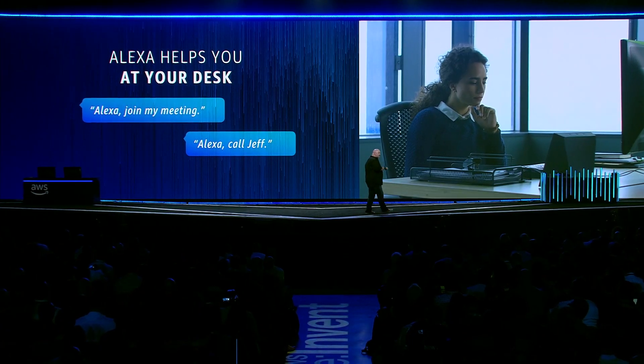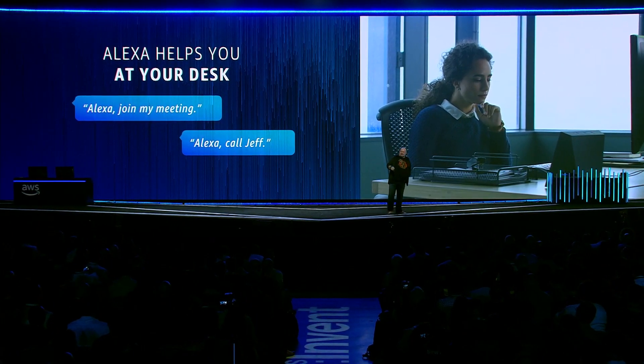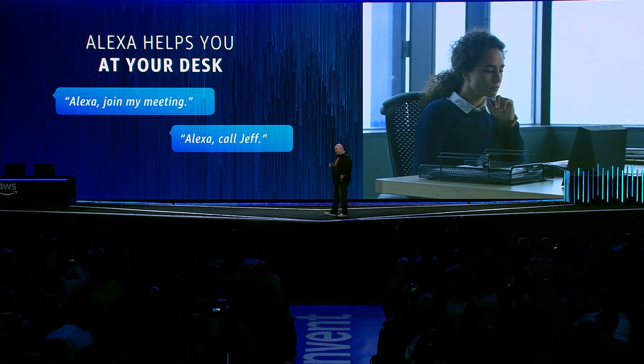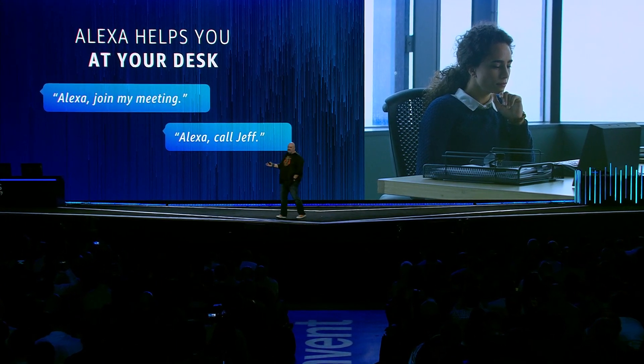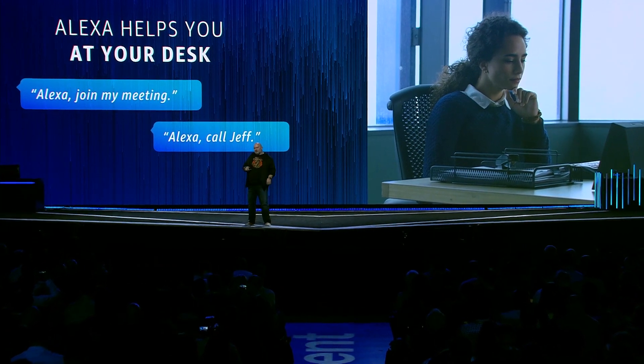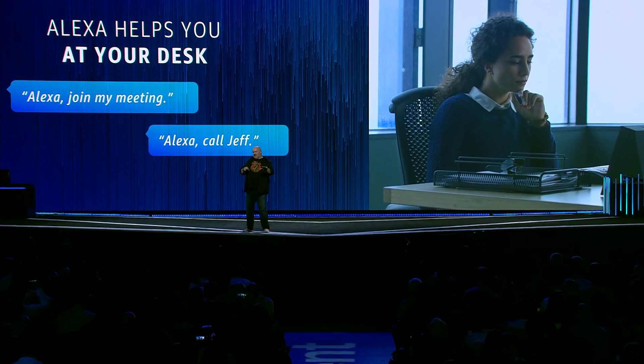Also at your desk — so it's not just in the conference room — you can now have Alexa devices, Echo devices as well. You can do the usual things: join my meeting, call this individual. And the cool thing is that we give you a mechanism to merge your home Alexa environment with your Alexa for Business at work, meaning you have access to all the private skills you've set up for your own use. You can make use of those at work as well — so you immediately get all your Spotify and your music on your Echo device at work.